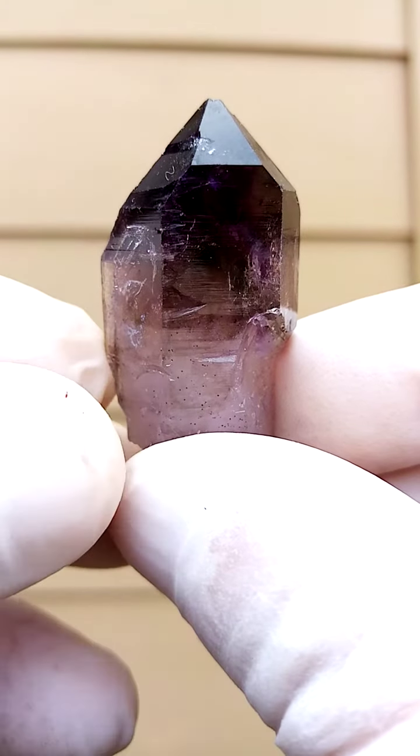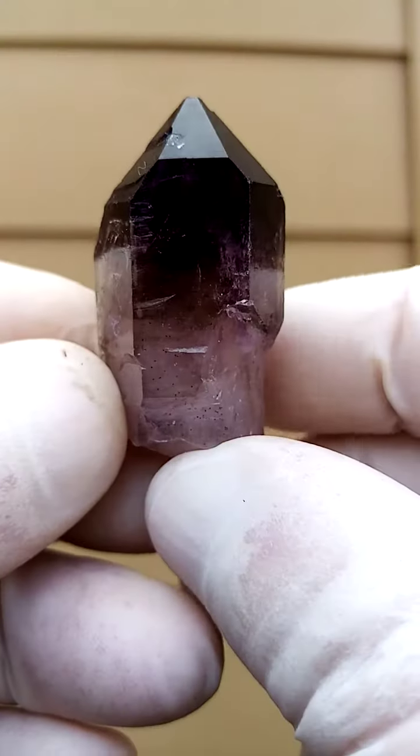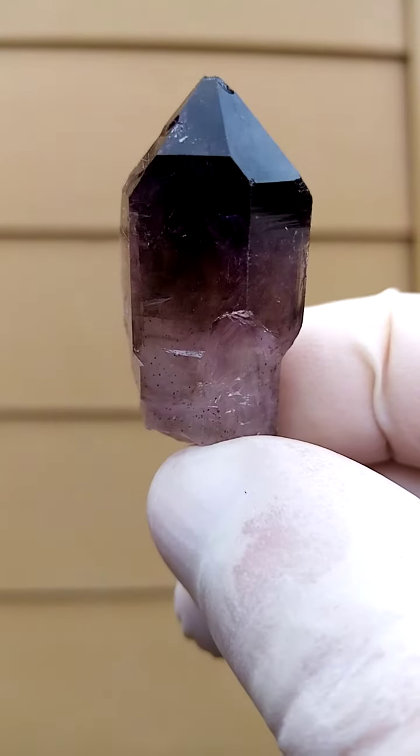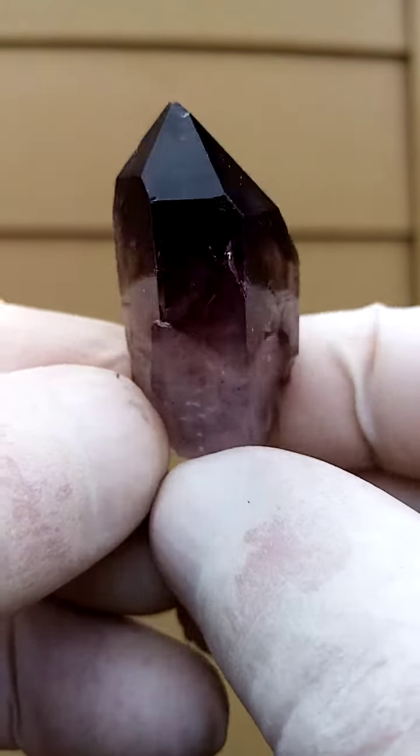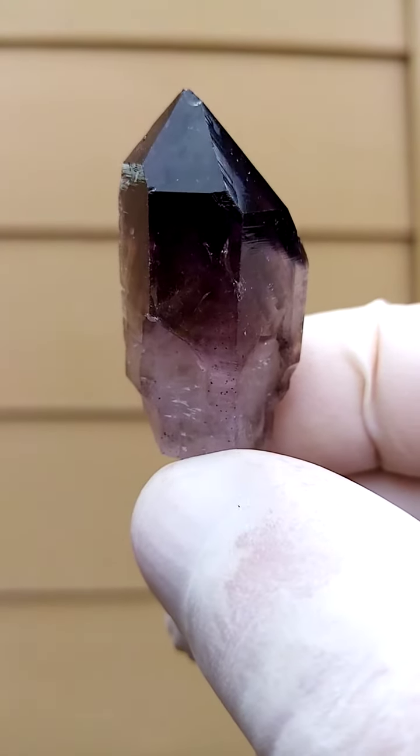I'm going to zoom in. That gives you an idea with good backlighting — you'd actually be able to see into the crystal. Very, very difficult to do still photos on these, so you do need to watch the videos on these.